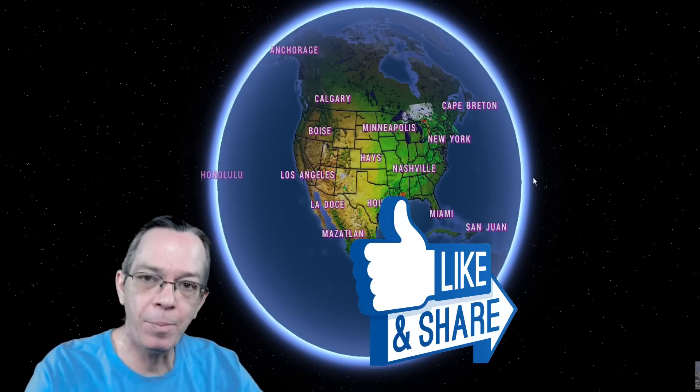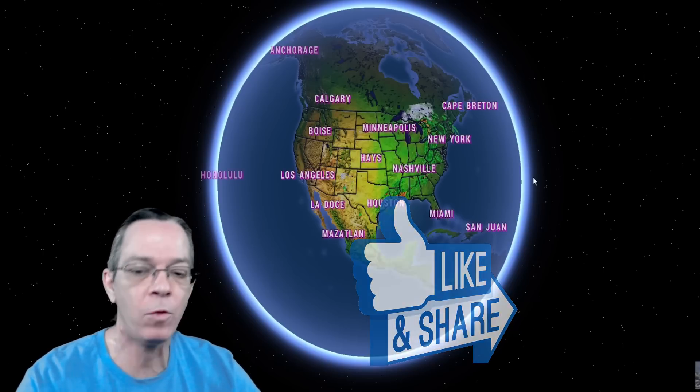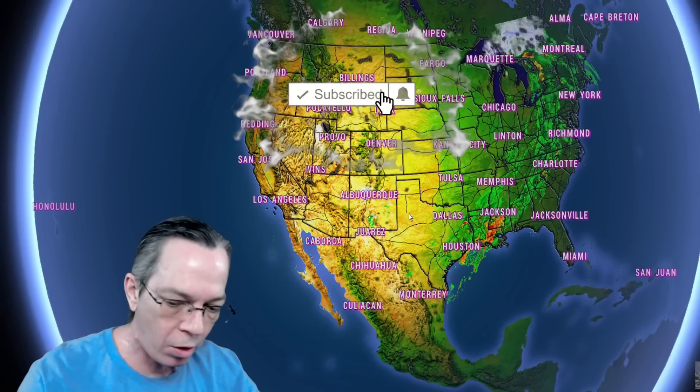Happy Friday everybody, Mark here from Weatherman Plus. I'm going to update you on what we can expect for the 2023 hurricane season — what kind of pattern we can look into, possibly what kind of storms we can look towards, and maybe the biggest flood-prone areas as well. The link is in the description so you can read about it yourself.